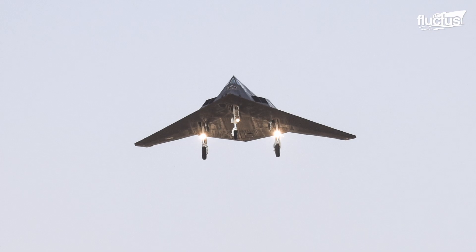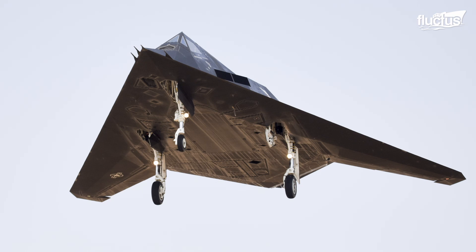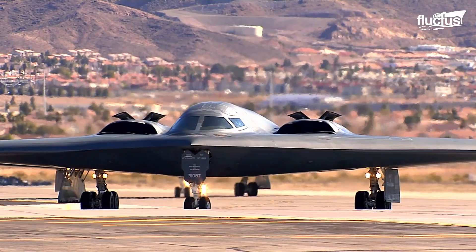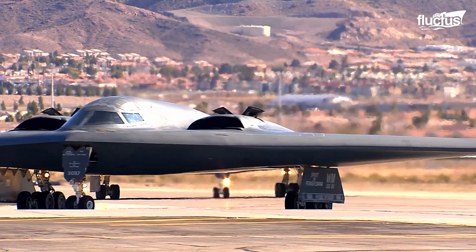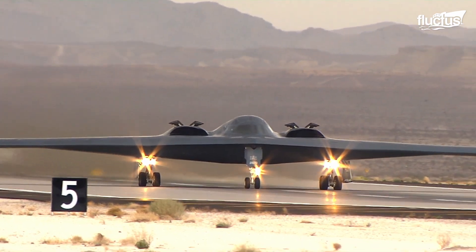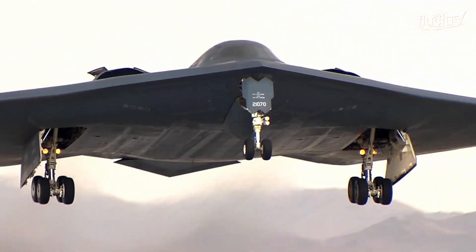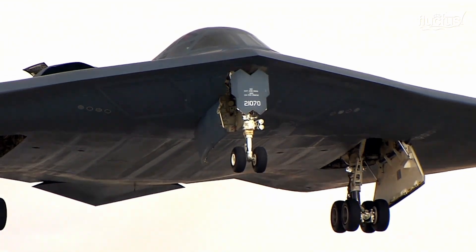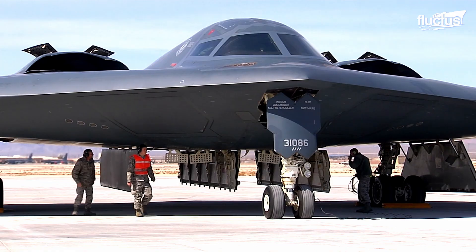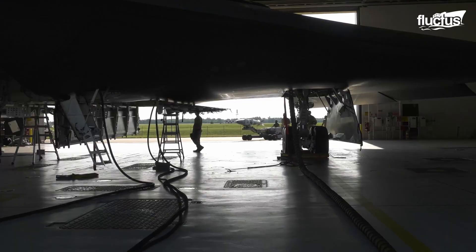Nighthawks have been observed flying since 2009. Designed during the Cold War and first flown in 1989, the B-2 Spirit is the largest stealth aircraft ever made. With a wingspan half the length of a football field, this massive bomber can carry up to 40,000 pounds of bombs, including nuclear bombs.